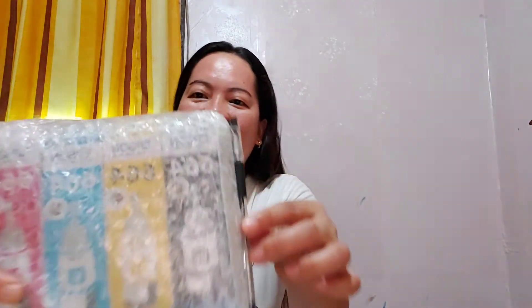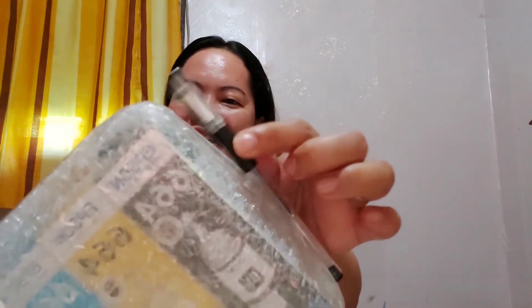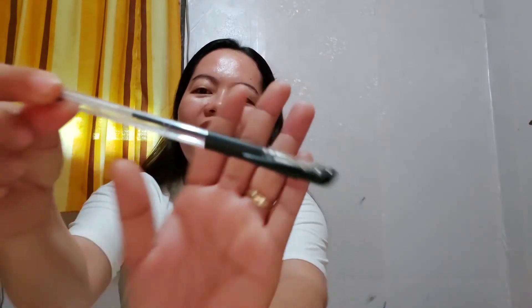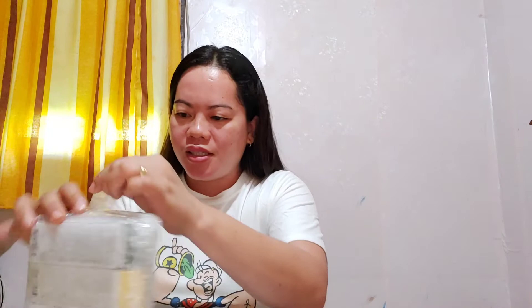They included freebies, guys — look at this! They included a black ballpen as a freebie. So it's free! Let's check how to open this one.